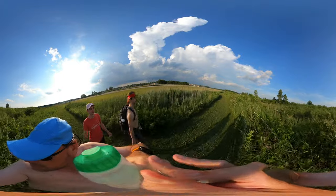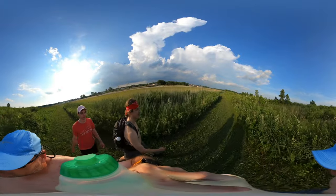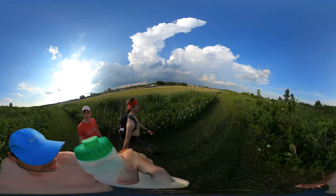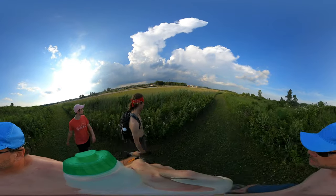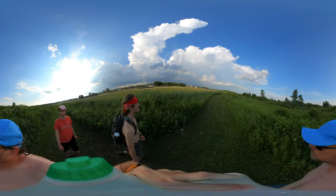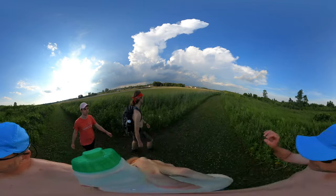My arm is getting tired. I think we have some good film here. Over the lake is where it's raining right now. Should be enough time for us to get back.